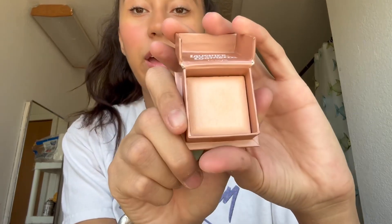Next I have the Benefit Dandelion Twinkle highlighter — it's really good if you want a fancy-looking highlight. I also have the Tarte bronzing powder — it's a little messy but it works. I got it from a friend.